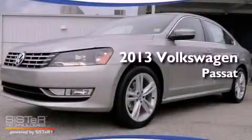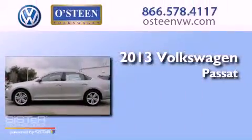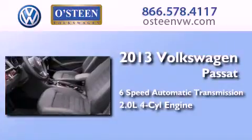This is a brand new 2013 Volkswagen Passat. This car has a 6-speed automatic transmission and an inline 4-cylinder engine.